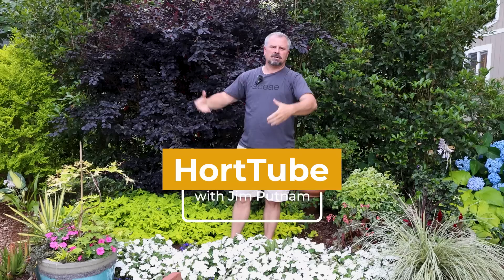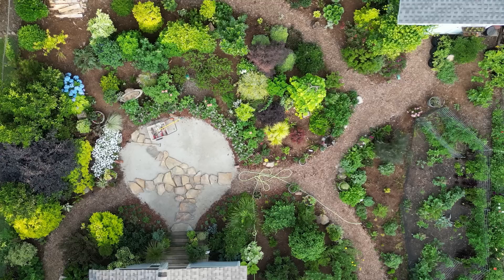Welcome to the garden here in Raleigh, North Carolina, Zone 7B. This project, if you've been following along with it, we're about three years into it. Some of the plants we're going to show you in this extended tour video have been in that long, and other things have been in for less than a year.